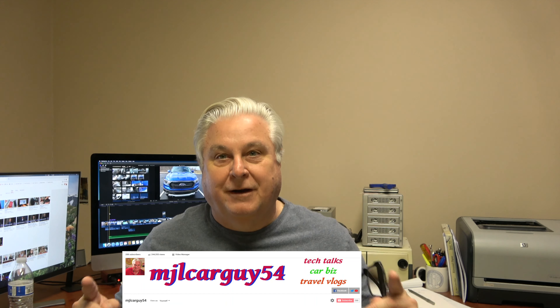Full disclosure: I am in the car business — hence the MJL Car Guy. I do work for a Ford dealer, and that's why I had access to the Ranger.